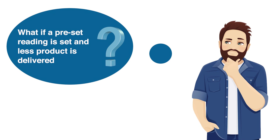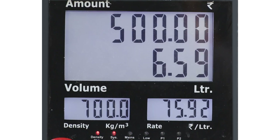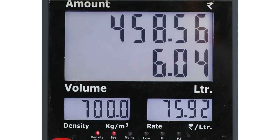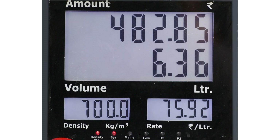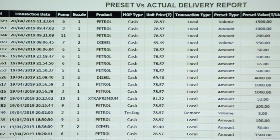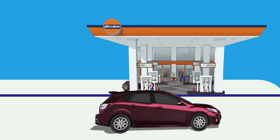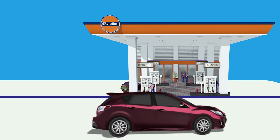What if a preset reading is set and less product is delivered? In case there is a mismatch of dispensed quantity and amount with respect to the preset quantity and amount, the dispensing unit will be automatically locked and the next transaction will not be allowed until the discrepancy is analyzed and rectified in the system. This will also prevent any possible fraudulent activity.